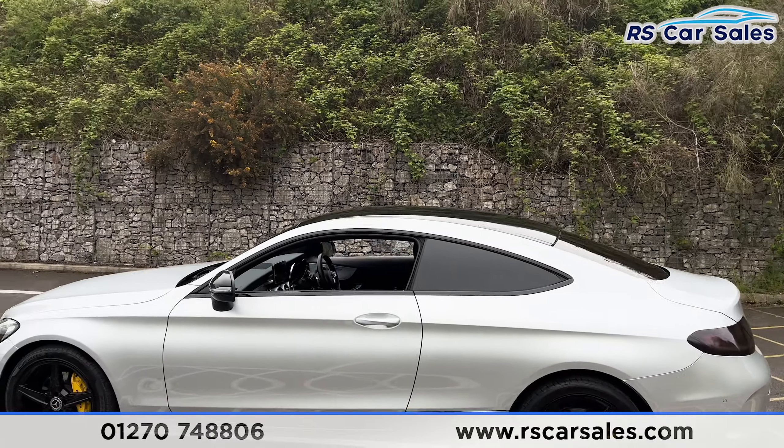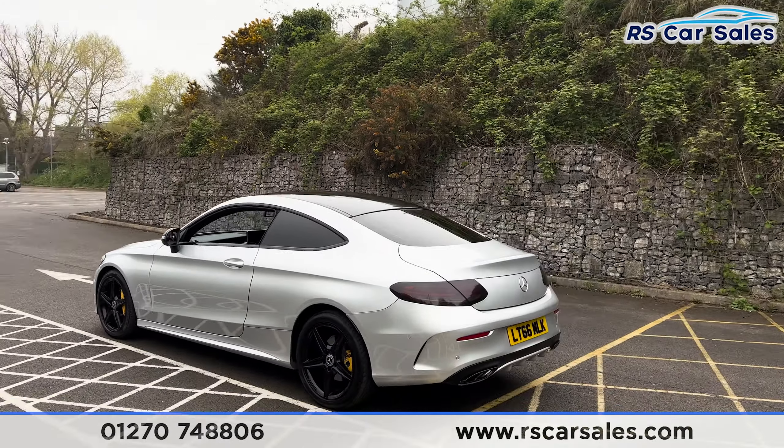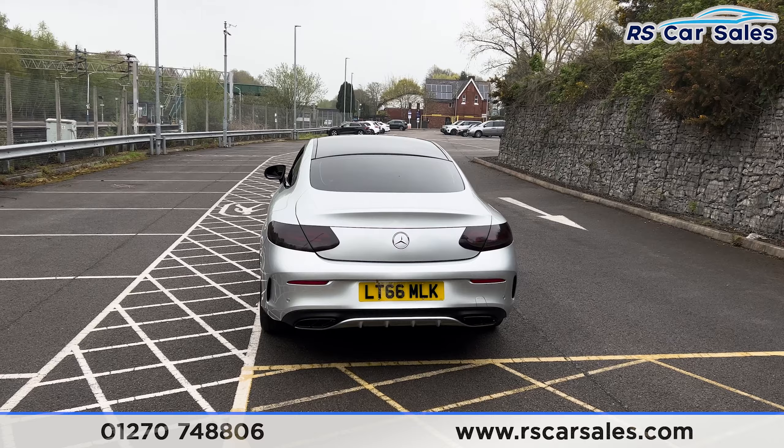We have the black door mirrors, the black trim around the windows, and the privacy glass as well. We also have the color-coded door handles, the black roof up top, and front and rear parking sensors.